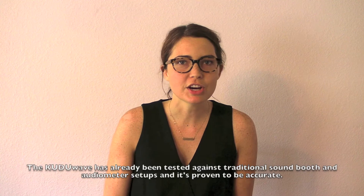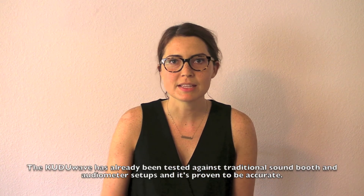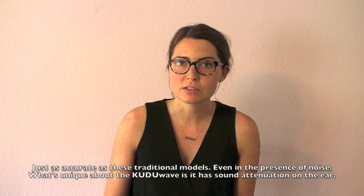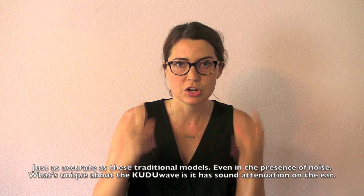The Kudu Wave has already been tested against traditional sound booths and audiometer setups, and it's proven to be accurate — just as accurate as these traditional models — even in the presence of noise. What's unique about the Kudu Wave is that it has sound attenuation on the ear.